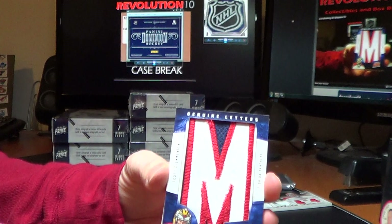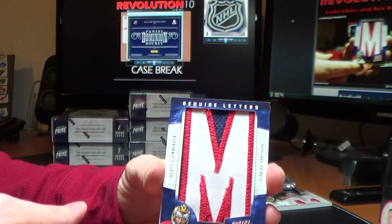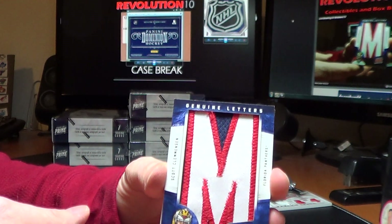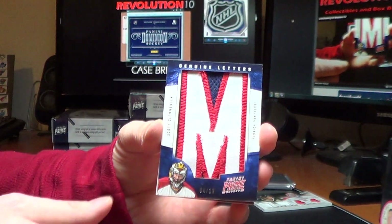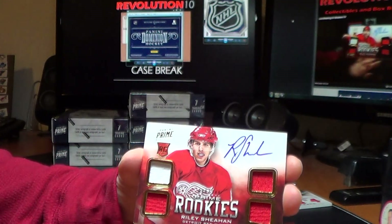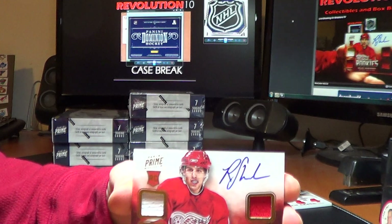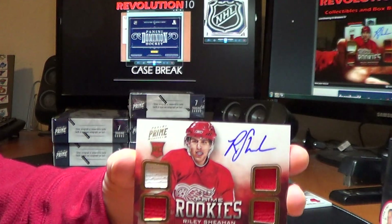Big hit for the Florida Panthers — Genuine Letters, Scott Clemonson, 4 of 10. That would be the first M. Very nice. And for the Red Wings, Prime Rookie Quad Jersey Auto of Riley Shahan, 49 of 249.